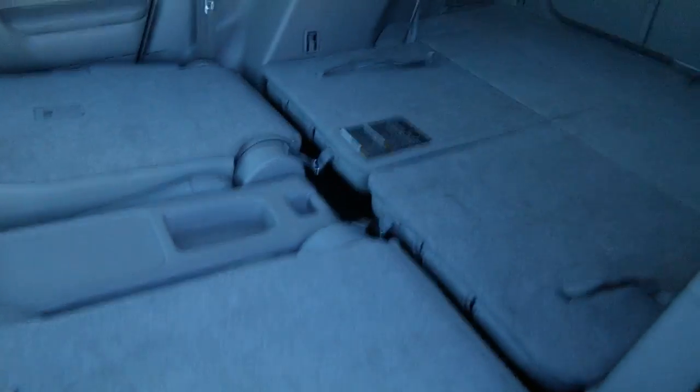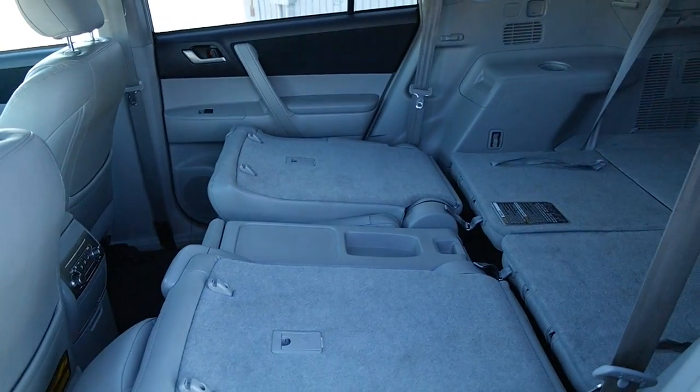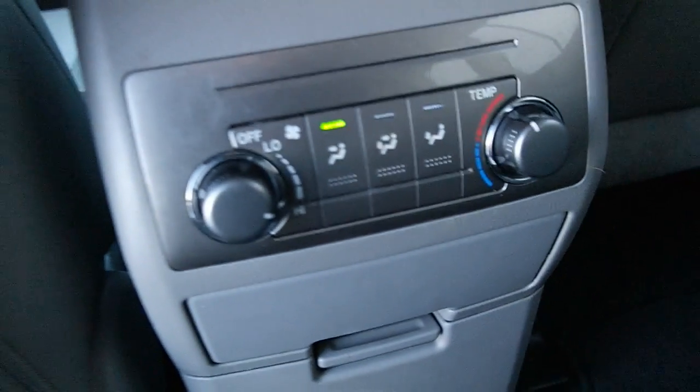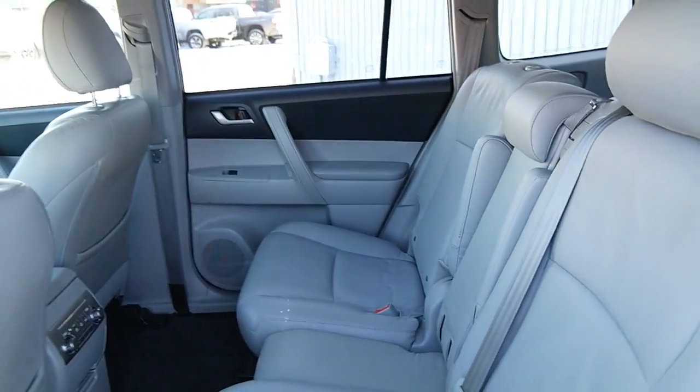The rear seats fold down pretty easily. The full layout gives you a considerable amount of room. Here are the air conditioning controls in the back. And with that release, down comes the armrest.